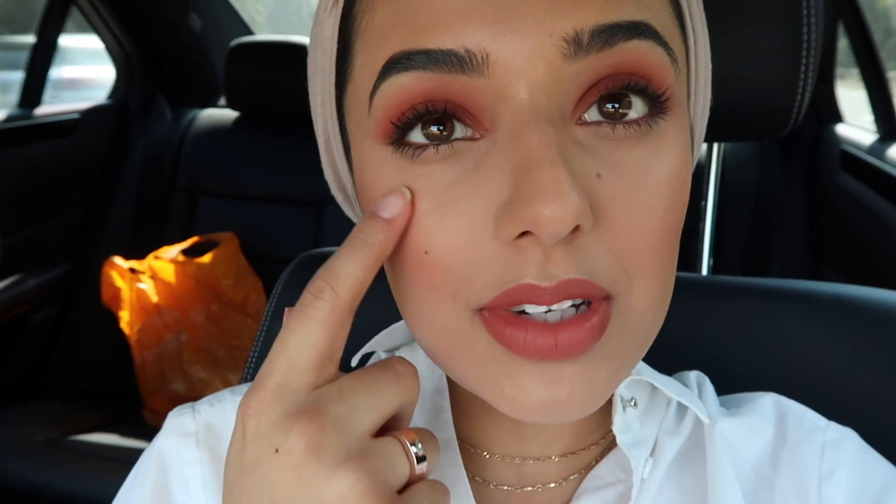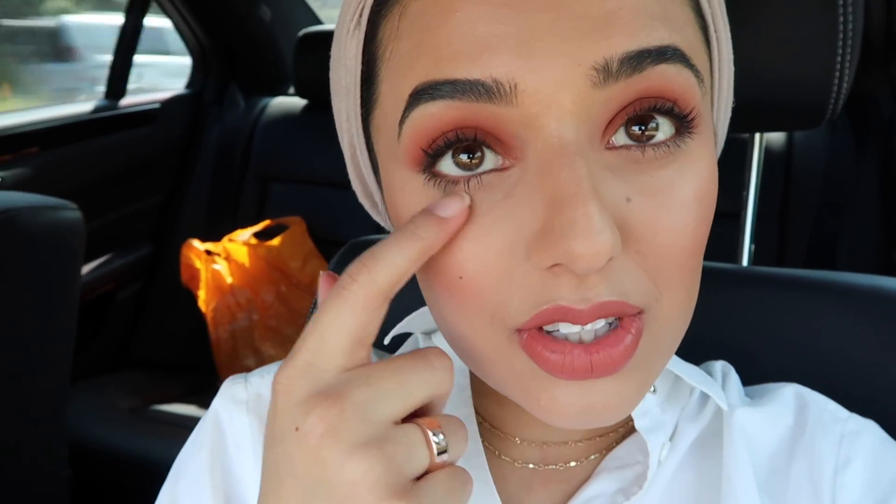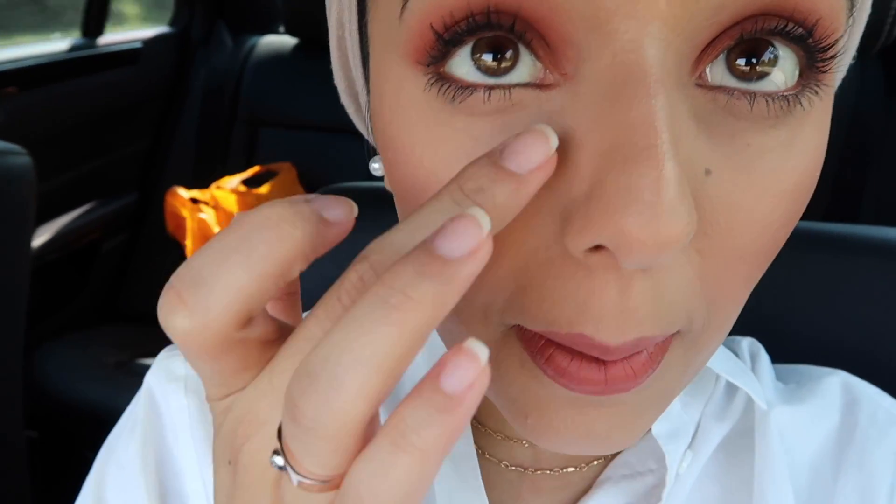My foundation is Too Faced Born This Way. Concealer is the Anastasia Beverly Hills one in number three first to kind of correct because it's like a peachy colour. And then on top of that I've got Tarte Shape Tape. Tarte Shape Tape is just a little bit too dry for me now, so I'm looking for another highlighting concealer. Then I set my under eyes with Ben Nye's — I think it's called Pretty Pink Powder — mixed with some of the translucent one.